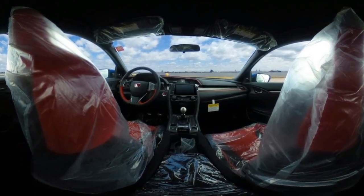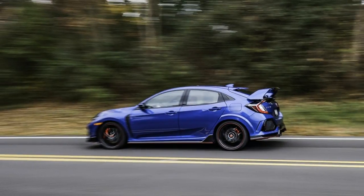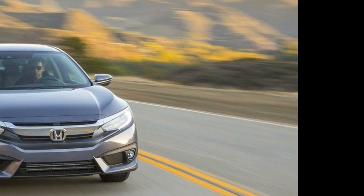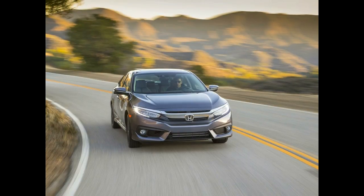Whatever Honda engineers did, it works. Even in the cold and wet, torque steer was non-existent. The engine feels smooth and strong throughout the rev range, if a little generic. Honda's engines used to have a certain peaky character.